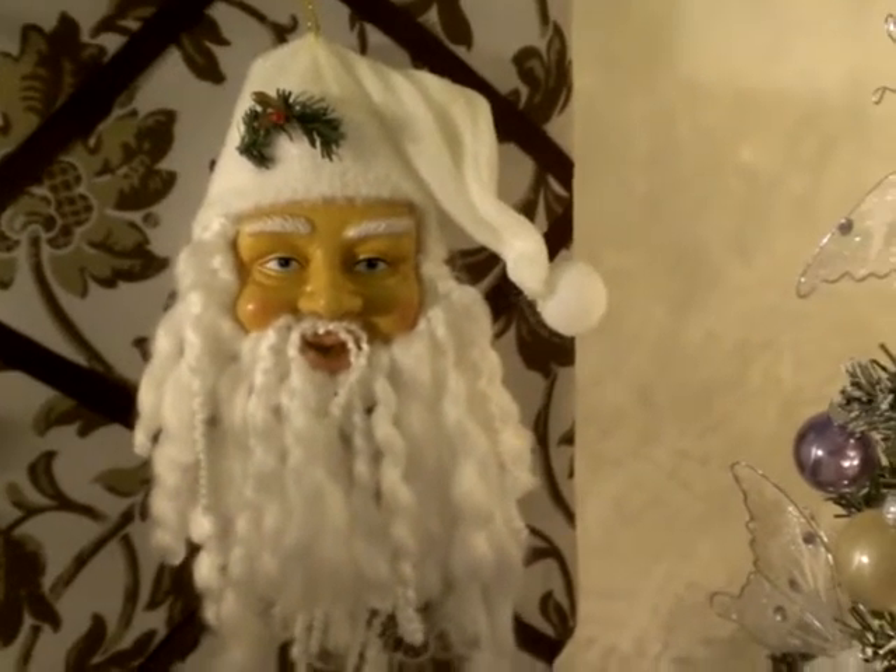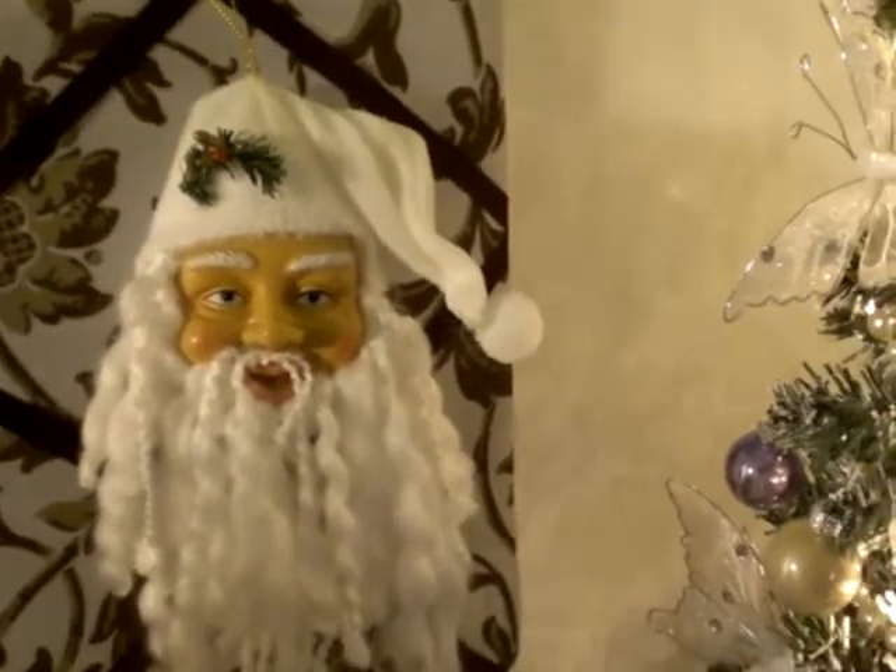I wanted to do all white and then some pastel colors too. Next to it is a Dollar Tree Santa that I bought last year from the Dollar Tree — it might be going on something else, I just hung him there for now.